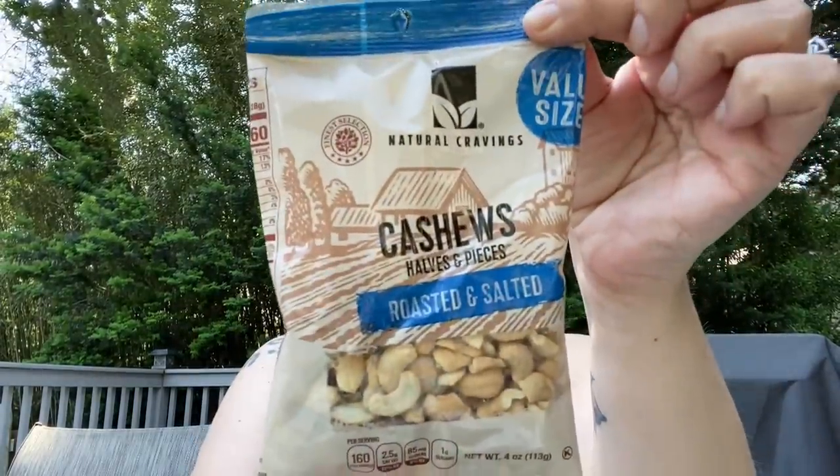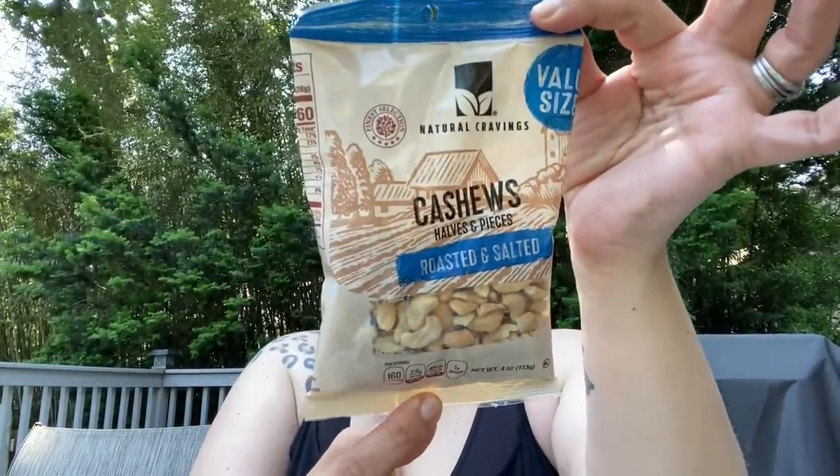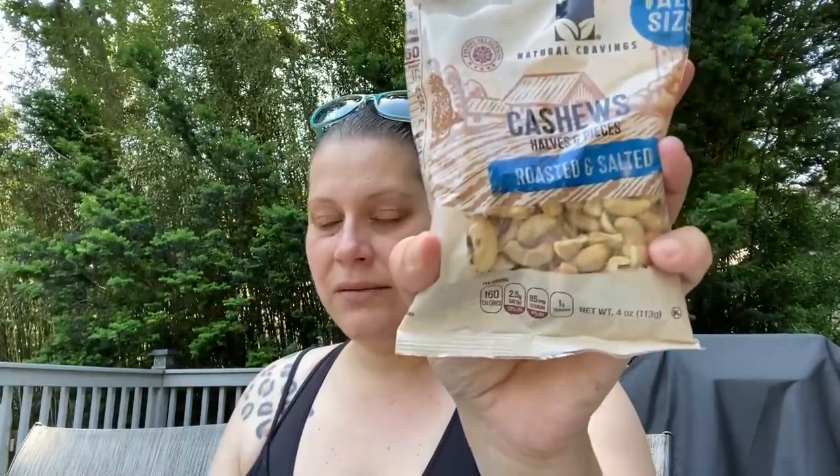I was super happy to find these because I was actually talking about them two hauls ago — I couldn't find them anymore. This is the Natural Cravings Cashews, halves and pieces, value size, four ounces, expires February 4th, 2022, product of Vietnam, Brazil, and India, packaged in the USA. Such a good deal for a dollar — four ounces with a lot of halves in there!